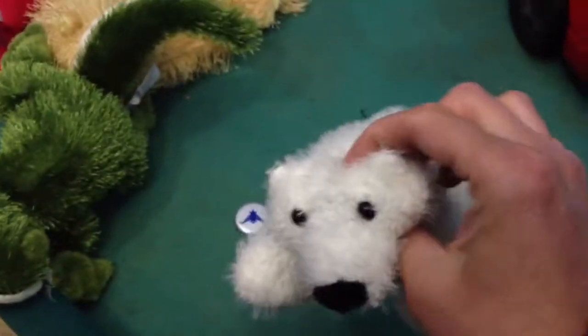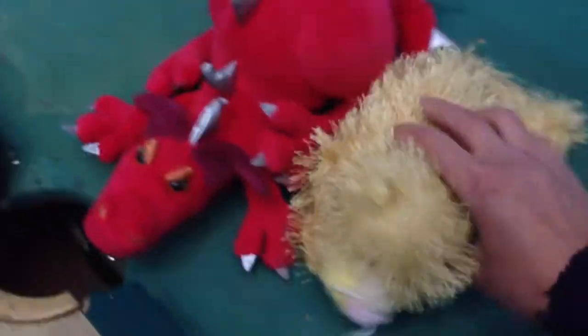We've got the Littlekinz polar bear, the Littlekinz gecko, a lioness, and this isn't a Webkinz either, but it's a dragon. I had to get it anyways, it's so cute.